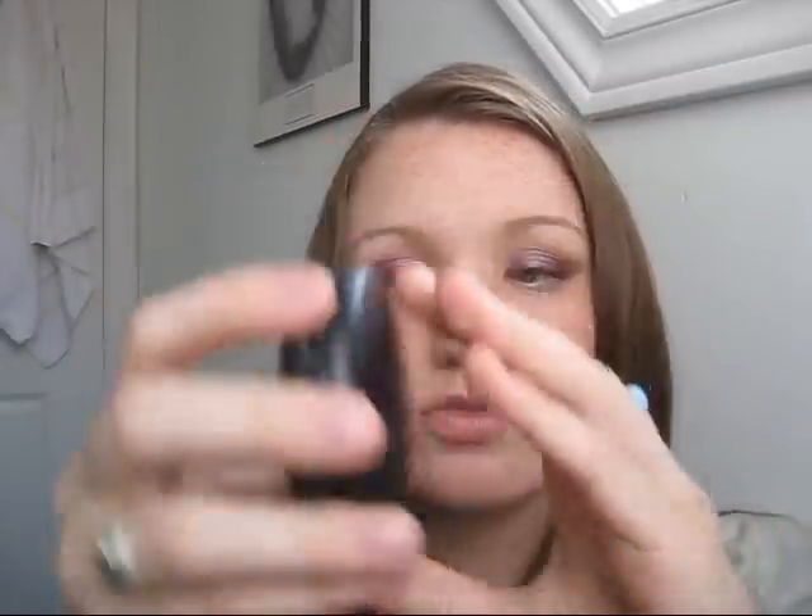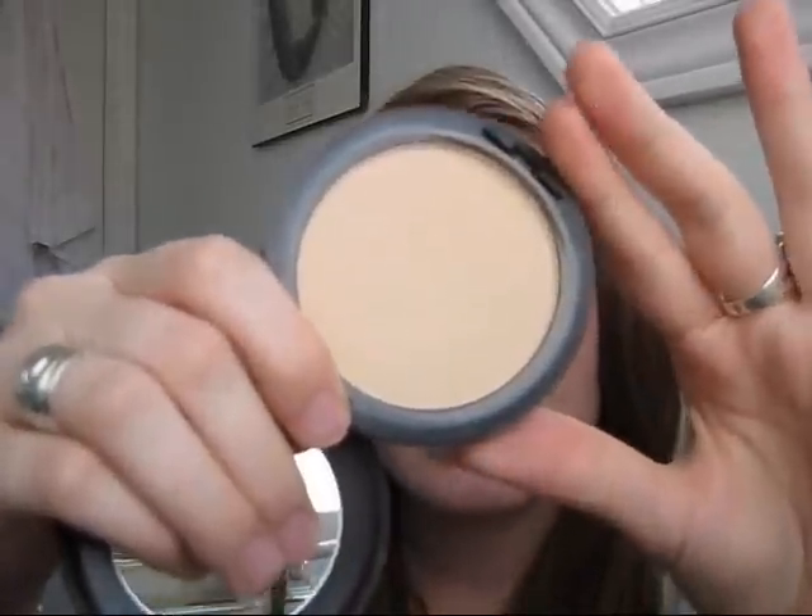For the face, I have MAC Studio Fix Powder. I'm pretty self-conscious about my face imperfection-wise, so I'd definitely probably bring this because I get oily in the summer. It'd be great to have this to fix up stuff, and it comes with a sponge so you can obviously do it on the go. And if I went to someone's house and swimming or water was involved, I could definitely touch up with this afterwards.